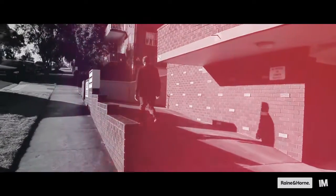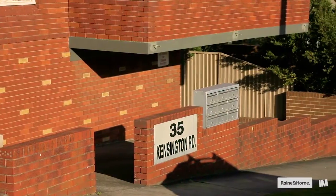Housed in a small boutique block of only 9 apartments, located on the first floor at the rear of the building with a lovely east facing aspect.